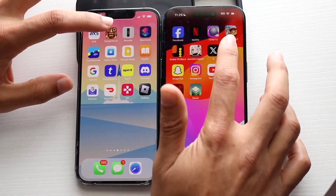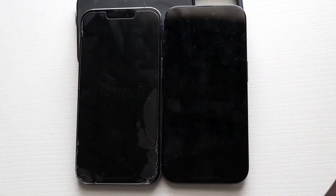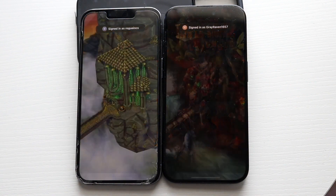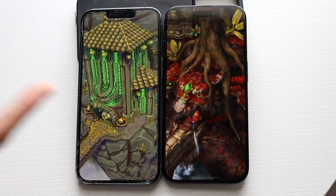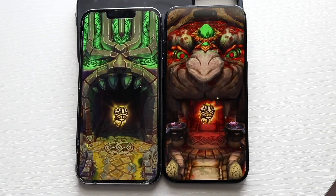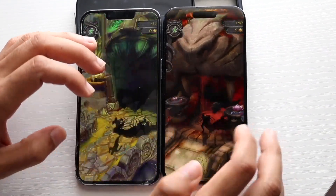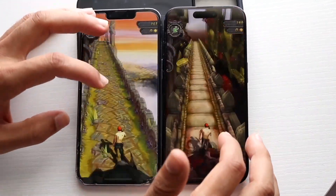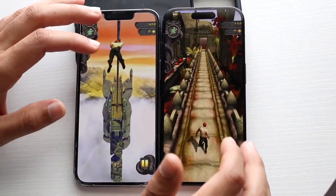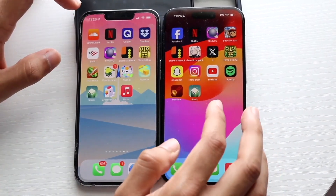Let's go and try Temple Run 2 — 3, 2, 1. Now with Temple Run 2, it's a good one to test. Surprisingly, the iPhone 13 Pro looks to be a little bit faster there — very, very surprising. The iPhone 15 Pro was actually slightly slower there. I'm not really too sure what was that about. I'm sure the overall performance was going to be better on the iPhone 15 Pro, but that was something very strange — I was honestly not expecting that at all.